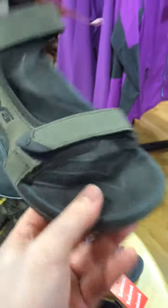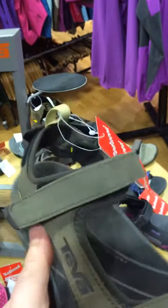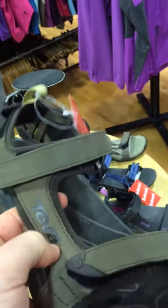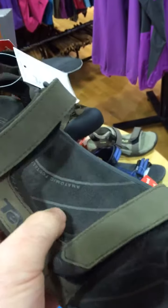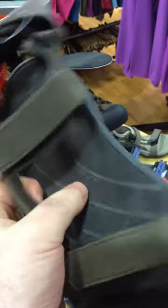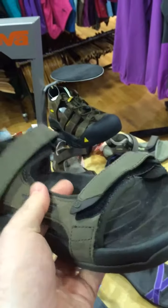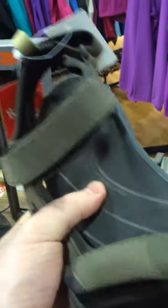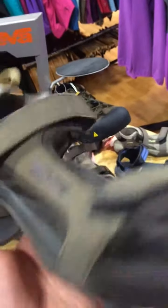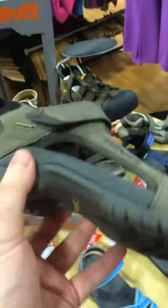Then you've got the Teva Tanza. This is a leather-look style — again, perfectly water compatible, with a little bit more coverage. It also has the spider rubber on the sole and the same features as the Terrify with really good, solid arch support and comfort. This sandal is a little bit smarter-looking and has three-way adjustability.